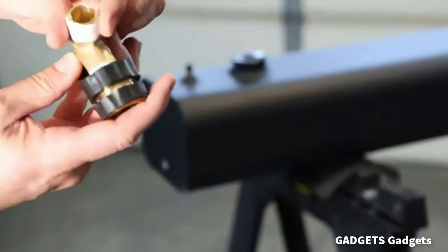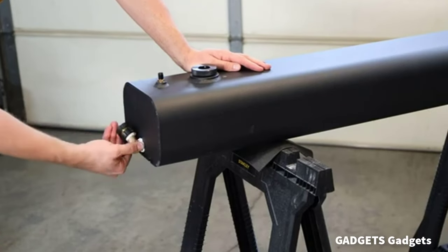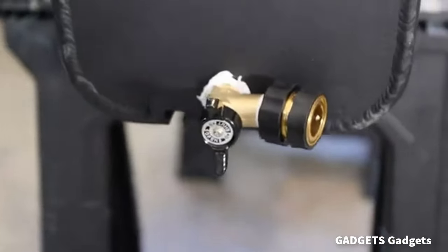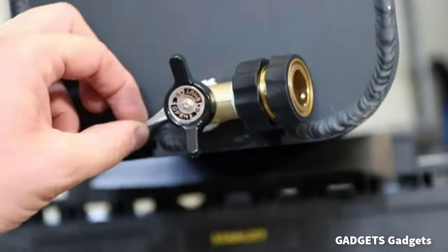This is an 8-gallon pressurized water tank. Take it camping, fishing, to the beach, off-roading, surfing, hunting, picnics, BBQs, parties, or anywhere your life meets the great outdoors.